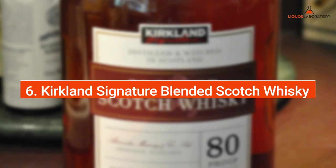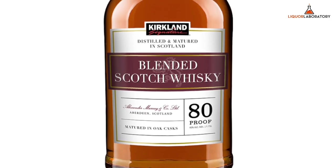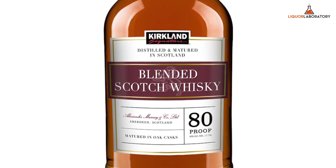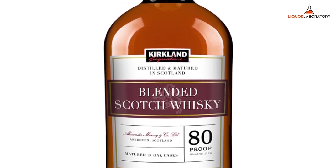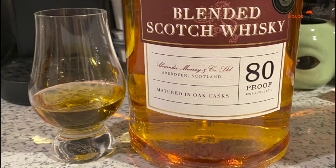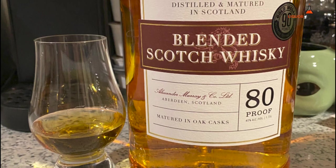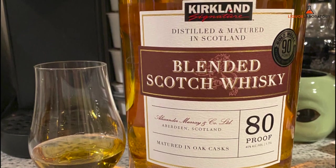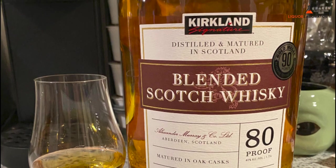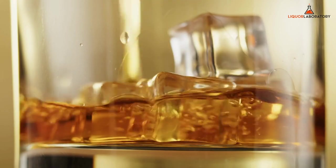Number 6: Kirkland Signature Blended Scotch Whiskey. Kirkland Signature Blended Scotch Whiskey is honey sweet on the nose with a mix of floral aroma, cooked cereal, a hint of smoke, and notes of caramel. We love its almost candy-like sweetness on the palate and hint of orange zest and apricot. It has a medium-length finish with mild pepperiness, a slightly bitter note, and lingering sweetness. It is a good value-for-money whiskey and is best to drink neat and on the rocks.